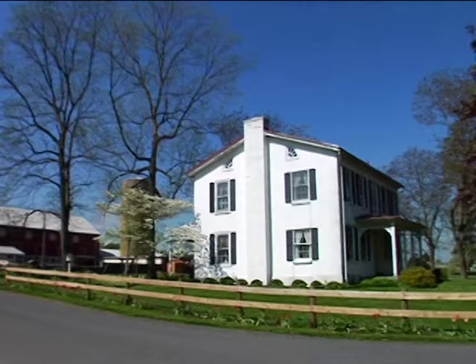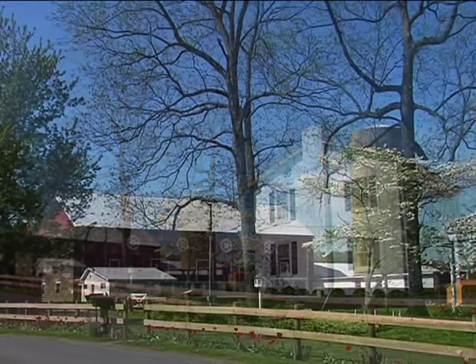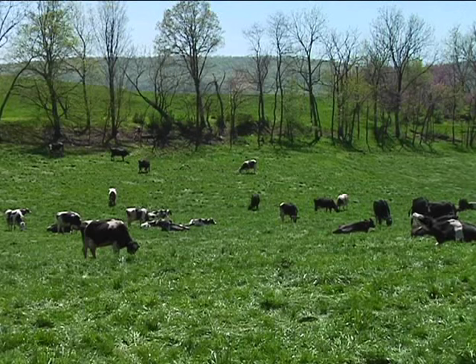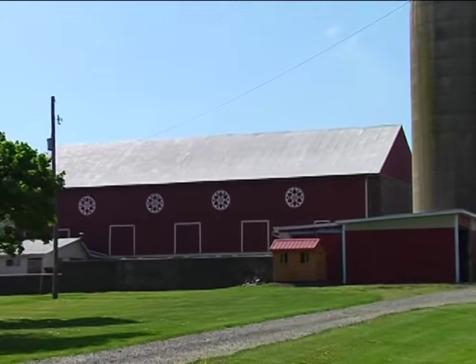Dairy farms are really pretty. They have great barns, lots of open land, fields of grass. It makes you feel good just to look at them.